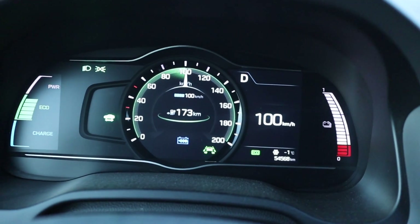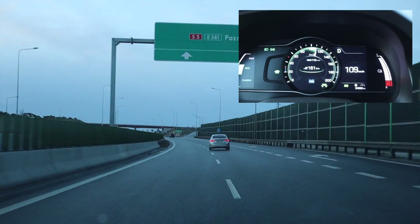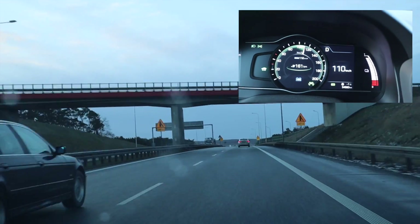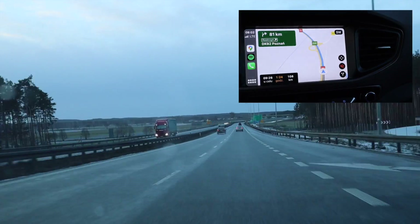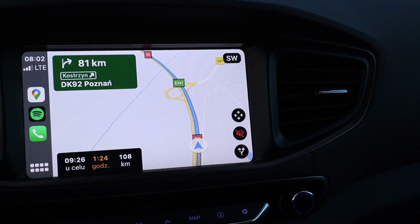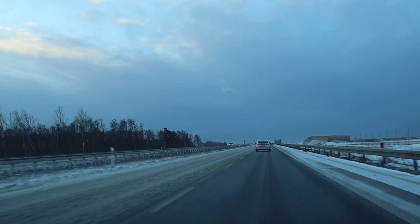I'm driving at a steady 100km per hour as sunset approaches and the weather conditions are getting worse. For now the road is black, but let's see for how long. As I drive, I'm keeping a keen eye on my range. At the start I had a nice 53km buffer, however as I'm progressing, this buffer is shrinking and my hopes of reaching Poznan without a hitch are getting slimmer.